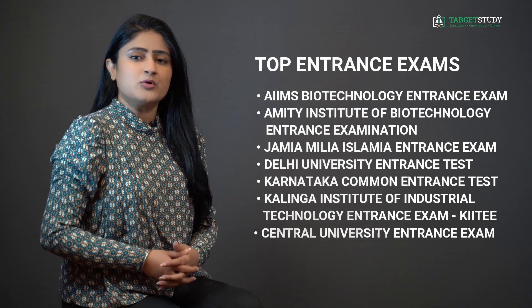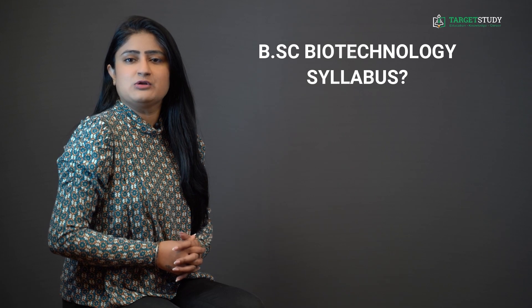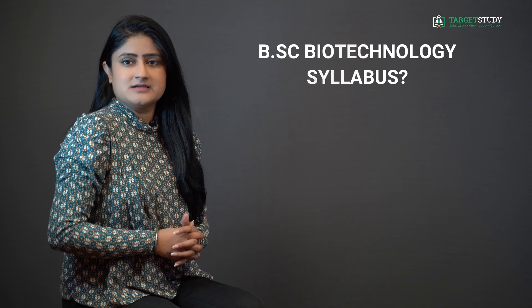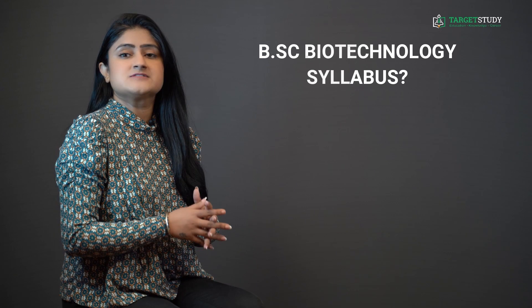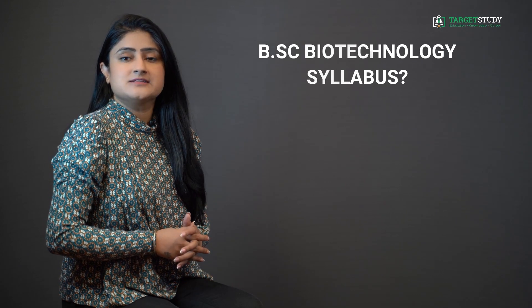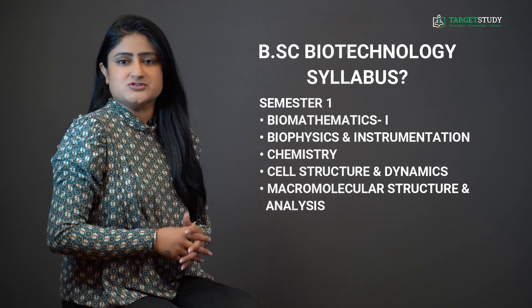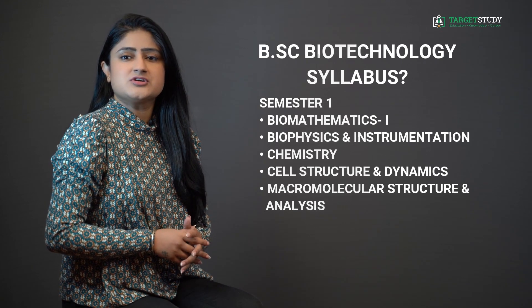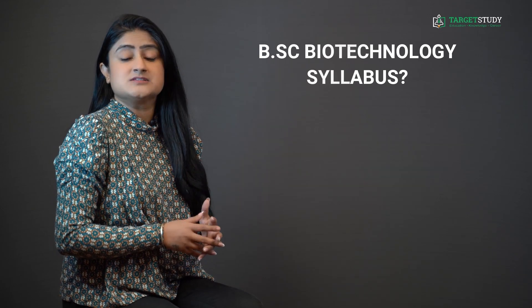Now let's discuss the syllabus of BSc Biotechnology. This three-year course is divided into 6 semesters of 6 months each. In the first semester, you will study subjects like Biomathematics 1, Biophysics and Instrumentation, Chemistry, Cell Structure and Dynamics, and Macromolecular Structure and Analysis. In semester 2, there are subjects like Biomathematics 2, Introduction to C Programming and Digital Logic, Organic Mechanisms in Biology, Principles of Microbiology, and Principles of Transmission Genetics.